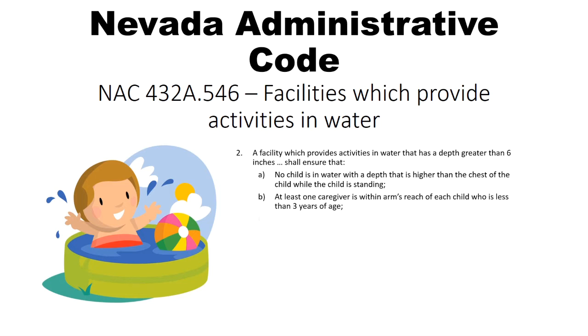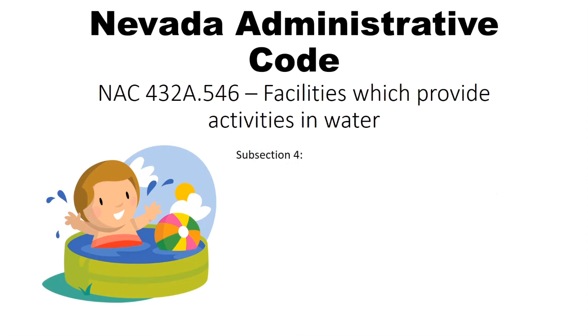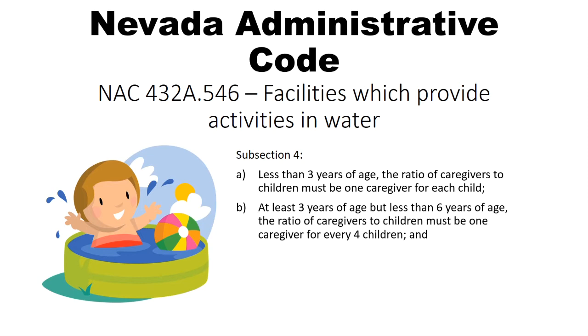Children are not allowed to wade or swim in any moving body of water, and there must be a certified lifeguard on duty. For child care facilities providing water activities, the staff to child ratios are as follows: if there are any children younger than three in the water, there must be one caregiver for each child. If there are children three years or older but younger than six, there must be one caregiver for every four children. And with some exceptions, if the children are six years or older, there must be one caregiver for every six children.